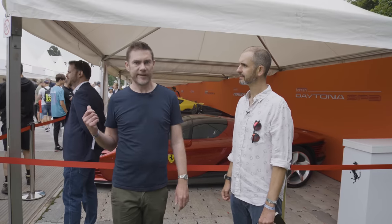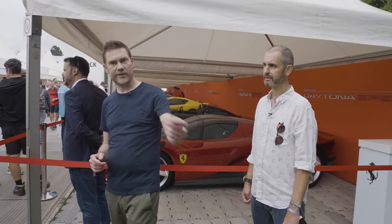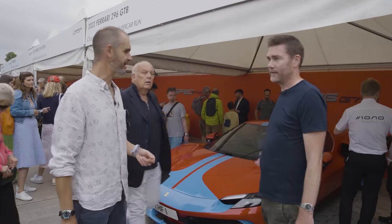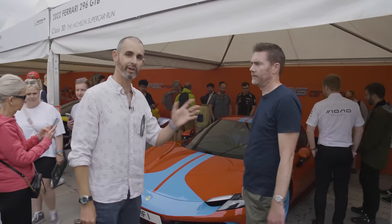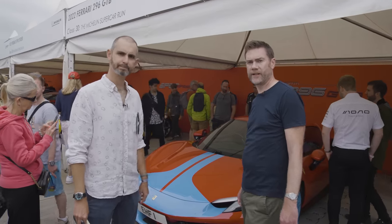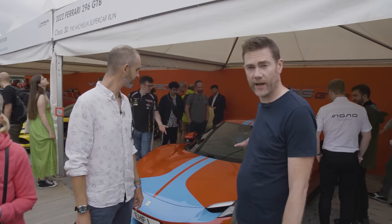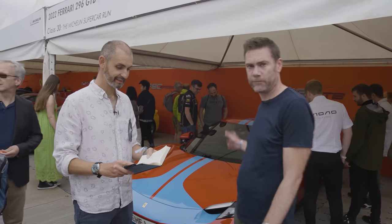However, there are other Ferraris here we haven't seen at Goodwood before that aren't limited edition. We've moved a couple of Ferraris down to the 296 GTB. I like this car because it's a plug-in hybrid and it's a V6, so it's a little bit unusual on the Ferrari recipe. First Ferrari V6 road car since the mid-70s, but combined with the hybrid system, it has 818 horsepower.